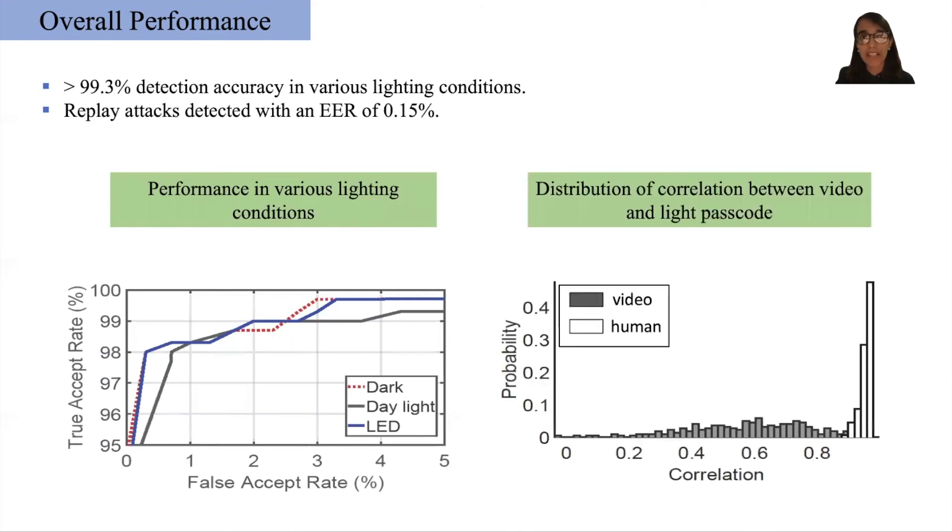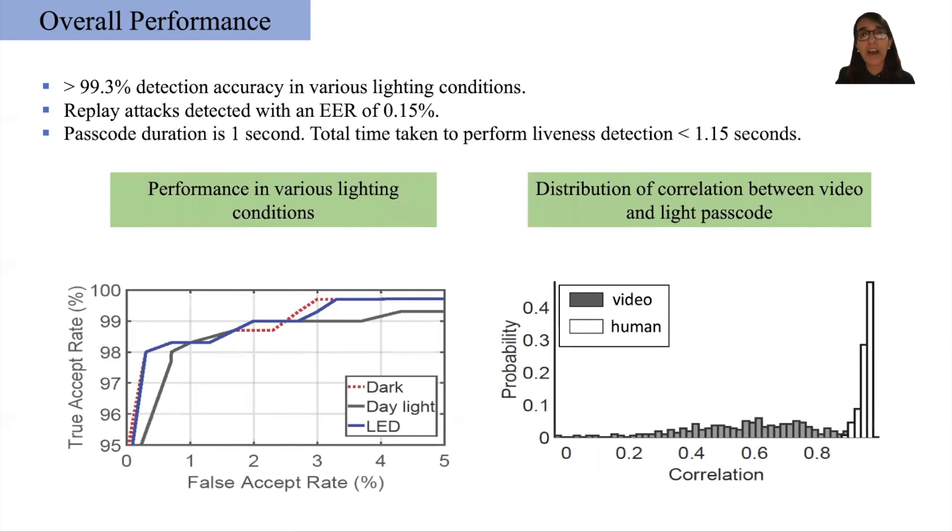For replay video attacks, by determining the correlation between the passcode displayed on the phone and the one recovered from the camera response, our system achieves an equal error rate of 0.15%. On top of a passcode duration of one second, our system only takes 0.13 seconds to reconstruct the 3D surface and decide if it belongs to a human or not.